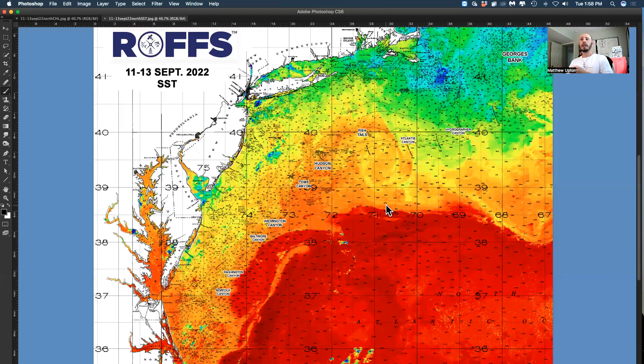We're still in marlin, tuna, wahoo, and other billfish and mahi season for another month or so if weather permits. Weather looks pretty decent for the next week, so let's look at the main features and see what has happened over the last week.